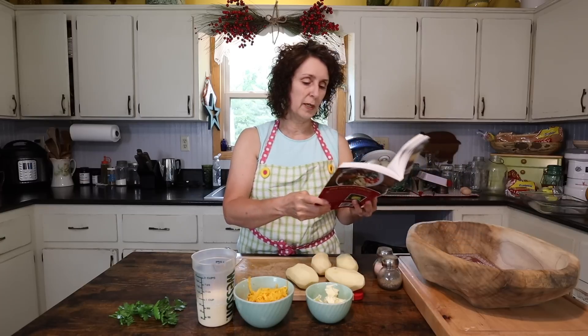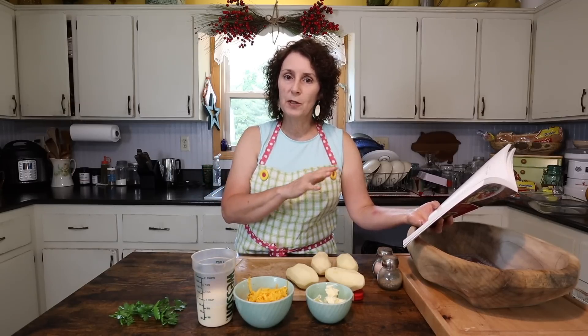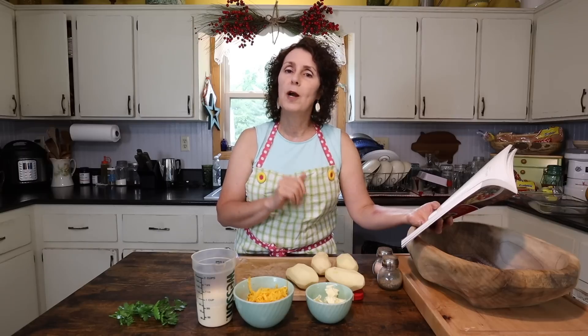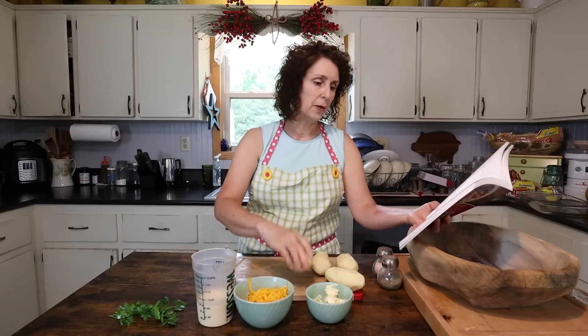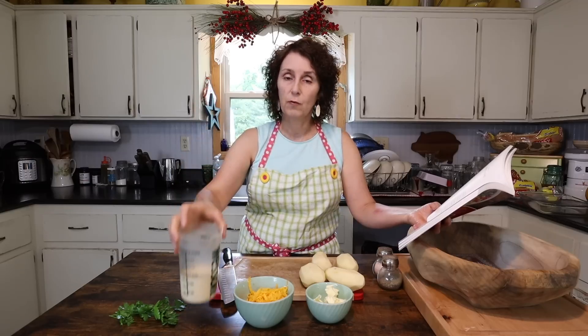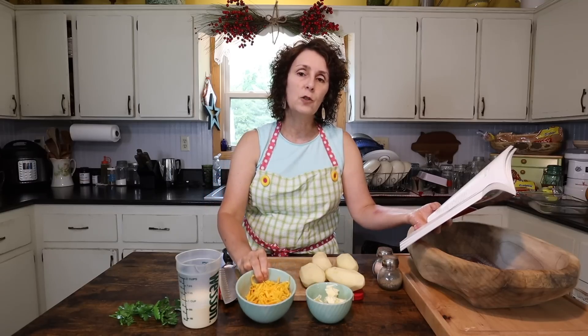So for the cheese potatoes, what you're going to need — and like many of the recipes in our cookbook, you can kind of morph it into what you want. Maybe you need a larger or smaller portion. For today, I've got four large potatoes, already peeled. I'm going to slice those into thin strips like french fries. I've got salt and pepper to taste, one small can of evaporated milk — about five ounces — and one cup of shredded cheddar cheese. You could use any cheese you wanted to.